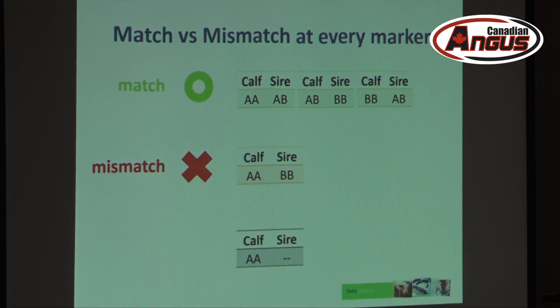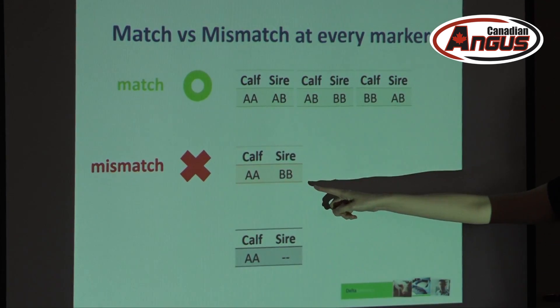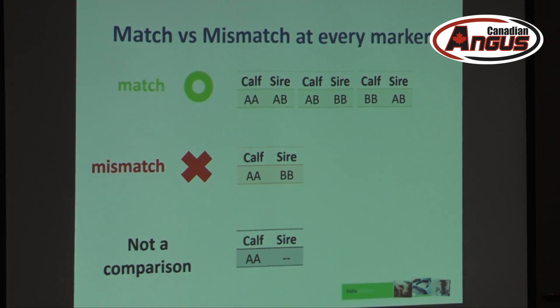This is a case where a marker would be considered a mismatch. The sire is BB — there's no way it could give an A to the calf that's AA, so that's a straight-up mismatch. And if there's no information in the sire, that is not a comparison at all, because there is no information to compare. So that's the basics.